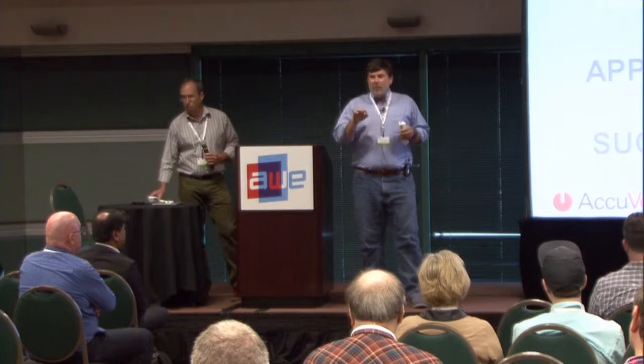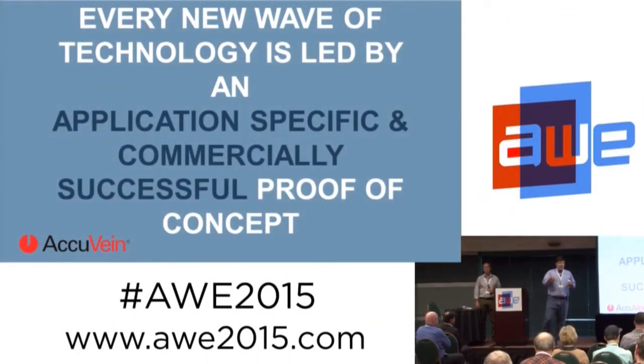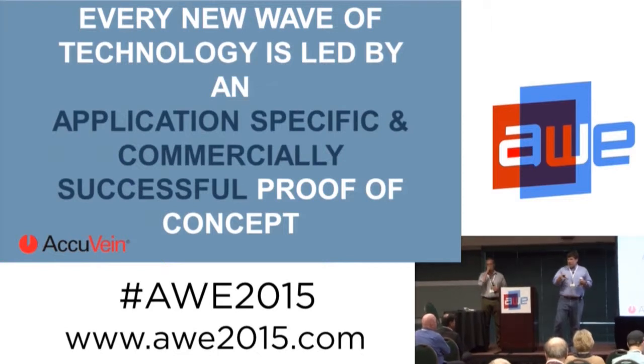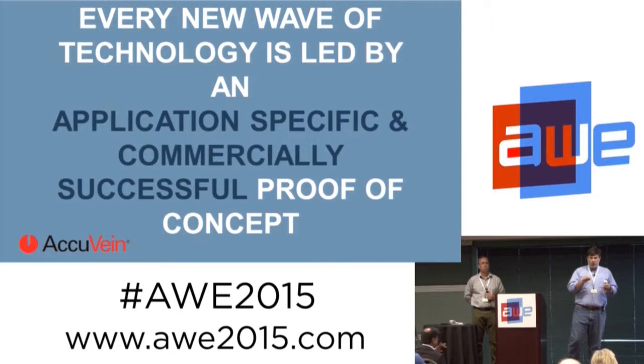Every wave of technology starts in this kind of space where it's application-specific, targeted, purpose-built, fixes a very specific problem. It's not a platform, it's not this wonderful future, but it's solving someone's real problem.